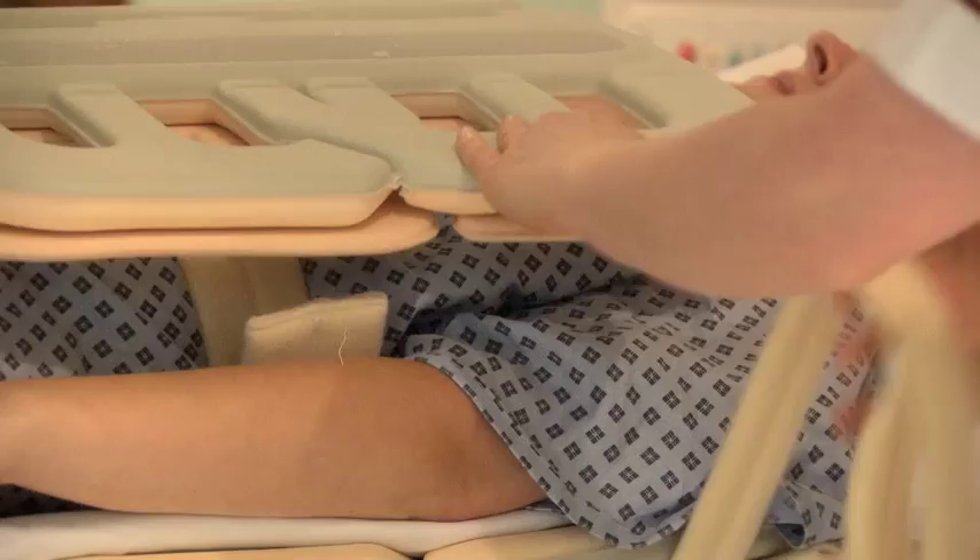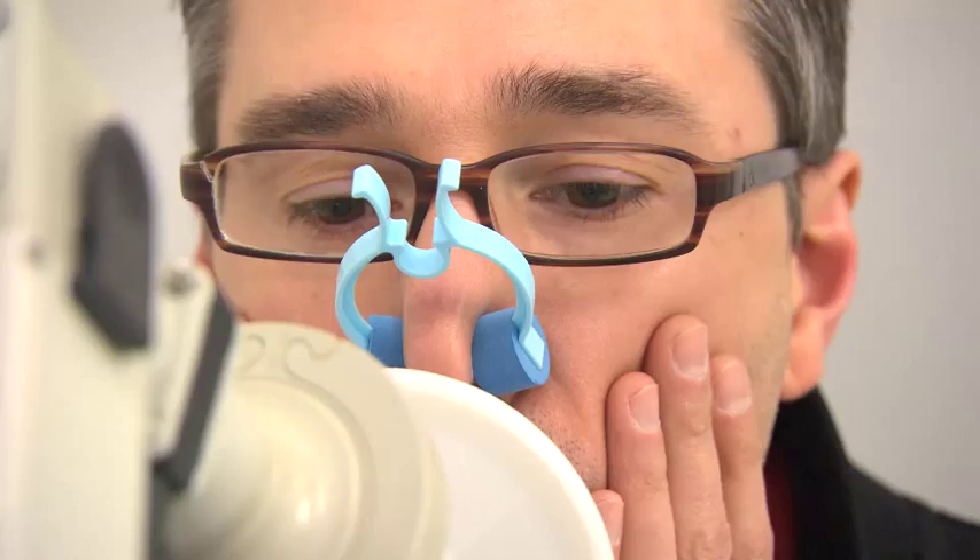If you have tested positive for Gaucher disease and have been to the Royal Free Hospital for assessment, this short video aims to guide you on the way forward for managing the condition.